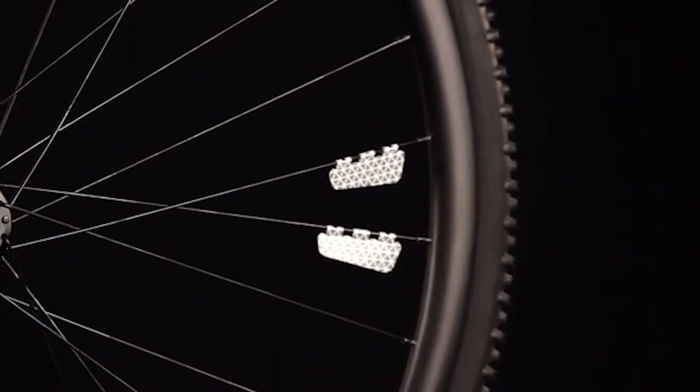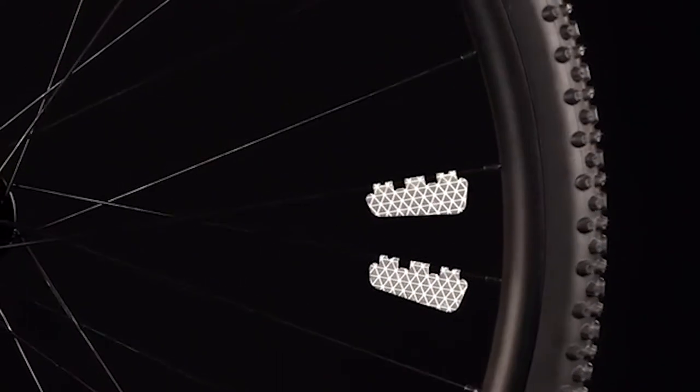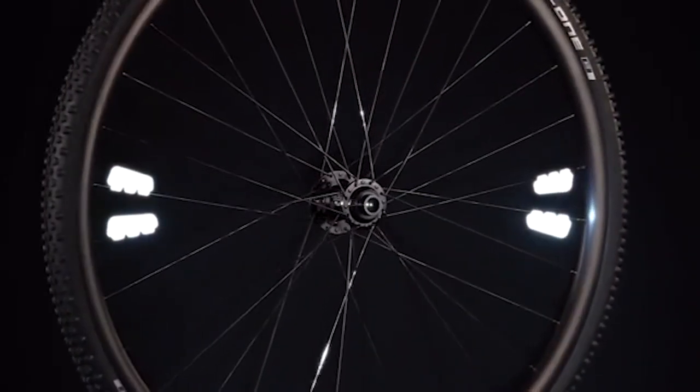Five years ago we released the first Xero edition. To celebrate our fifth anniversary we redesigned the Xero. It is way lighter, more flexible and fits any kind of spoke — way better than ever before. We have also increased its reflective power by more than 10%.